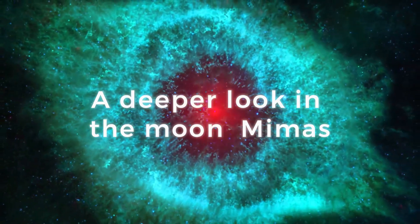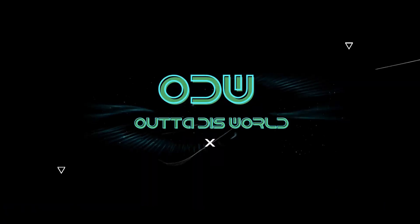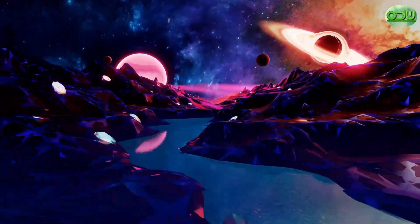A deeper look into the Moon Mimas. Welcome to another video. If you enjoy this type of content, then subscribe and hit the bell icon so you never miss out on any of our latest and greatest uploads.